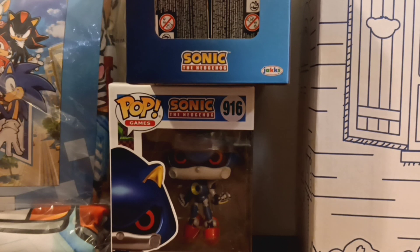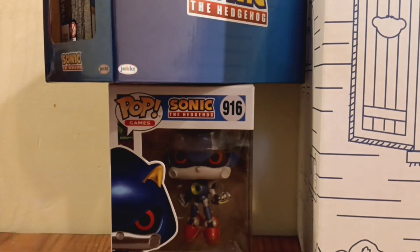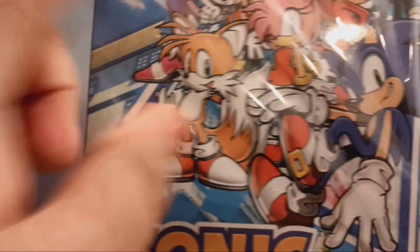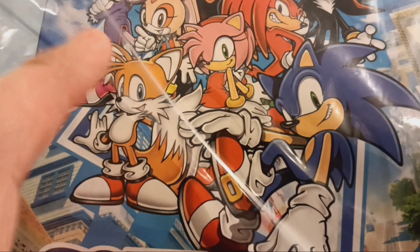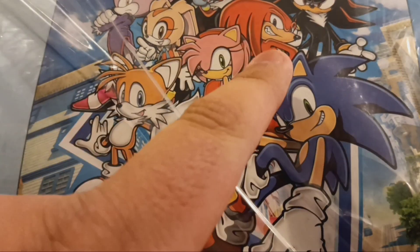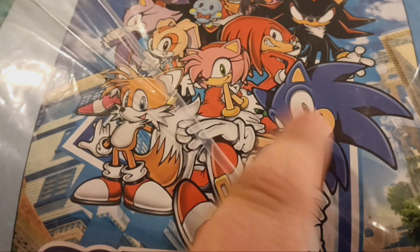We're going to review the Towel Blanket first. As you can see, they have Eggman, Rouge, Shadow, Knuckles, Amy, Cream, Blaze, Cheese, Chao, Tails, and Sonic.